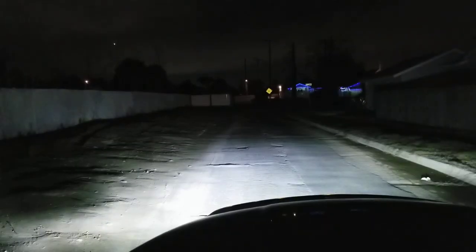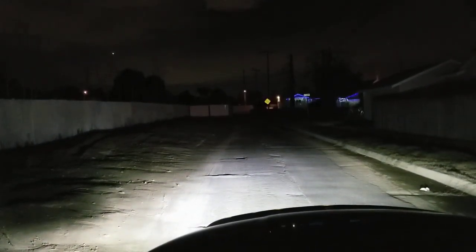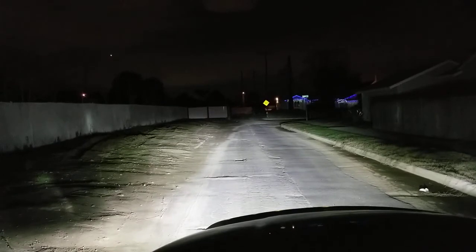So this would be my fog lights, this would be my driving lights, and these are my high beams.